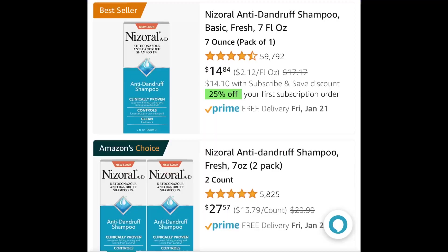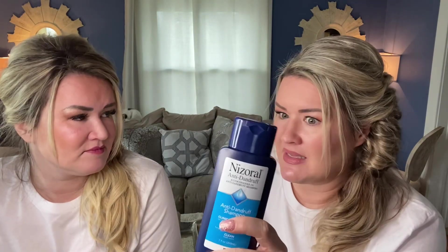Going back to the smell — it smells great. It's the Nisrael anti-dandruff shampoo. The cost on Amazon is $14.84 for one and $27.57 for two — I buy two at a time. The bottles aren't huge but they last forever because it lathers like nobody's business. Not only does it work and smell good, but it lathers so well that you're not rebuying it very often.